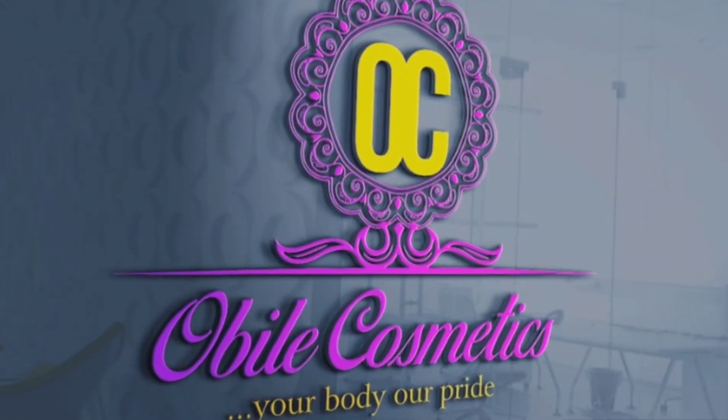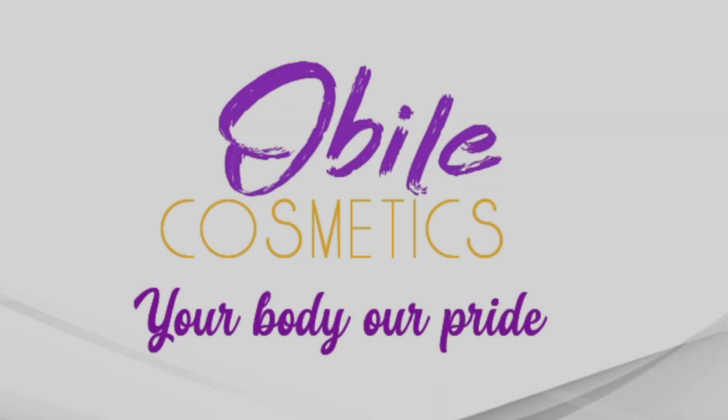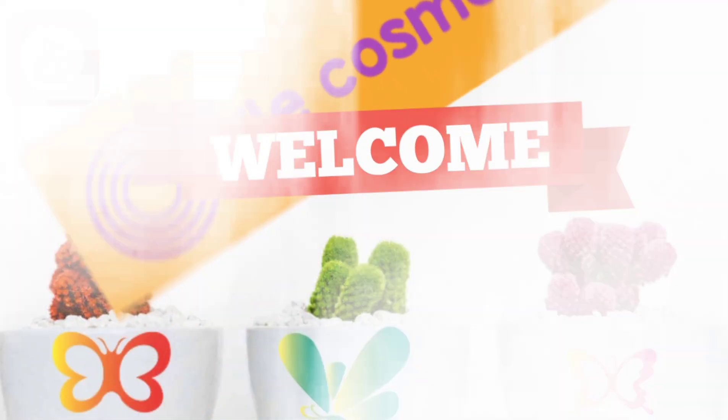Hello beautiful people, today I want to be talking about Asian White Lotion, so just stay tuned. Welcome back to my channel, I'm Obile of Obile Cosmetics. This channel is all about product review and tips on skincare.